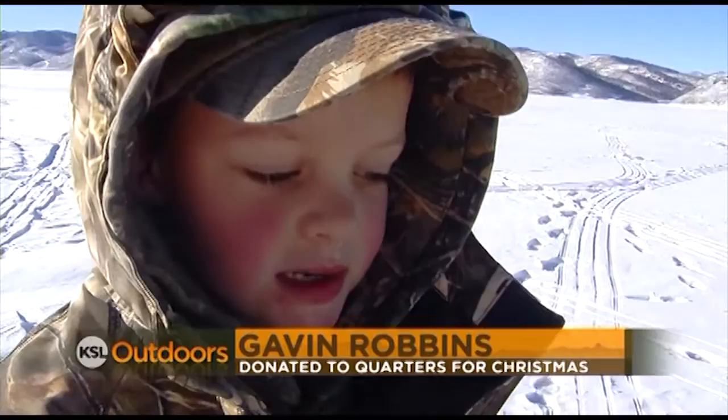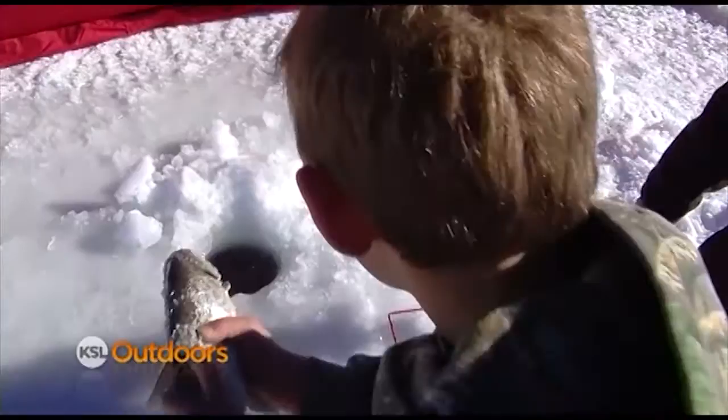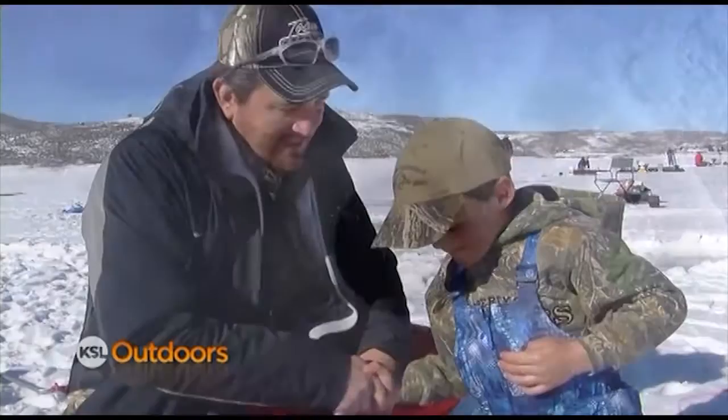Why did you decide to do the Quarters for Christmas? Because I thought kids would need it. Obviously you're raising him right with a good heart. I think we're doing pretty good. So there was $1,300 and whatever it came out to total. Glad you came out ice fishing with us — did you have a good time? Yeah. Good job, kid — go catch another one.